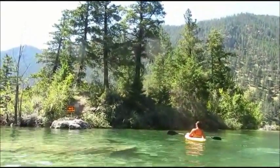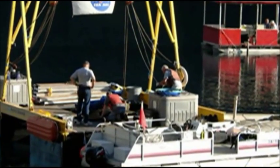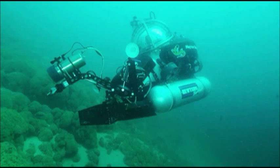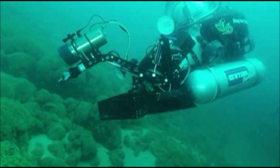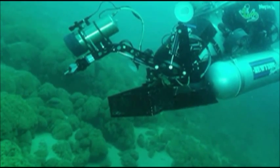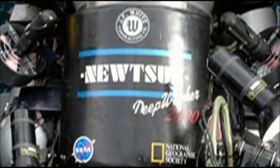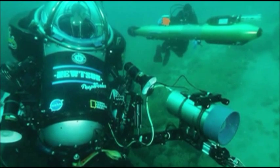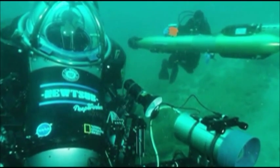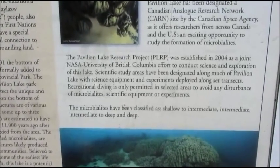Pavilion Lake is one of only a few places in the world where these types of microbialite features can be found. Pavilion Lake has been designated a Canadian Analog Research Network site by the Canadian Space Agency, as it offers researchers from across Canada and the U.S. an exciting opportunity to study the formation of microbialites. My God, I can't pronounce that. The Pavilion Lake Research Project was established in 2004 as a joint NASA–University of British Columbia effort to conduct science and exploration of this lake. Scientific study areas have been designated along much of Pavilion Lake, with science equipment and experiments deployed along set transects. Recreational diving is only permitted in selected areas to avoid any disturbance of microbialites.